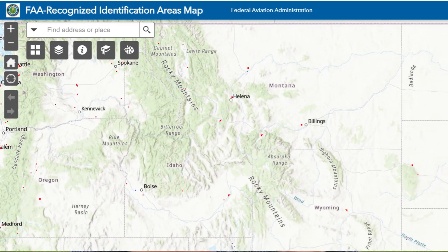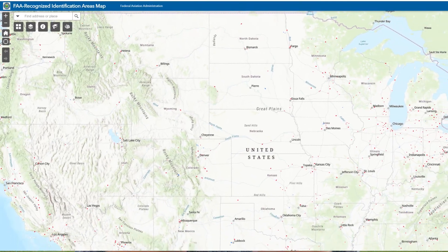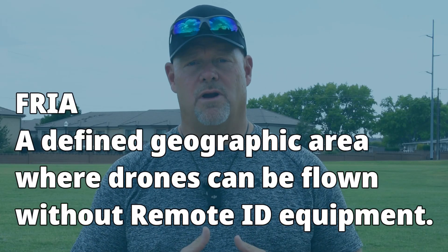The FAA recently released a FAA-recognized identification area map website that shows all approved FRIAs across the United States — we'll include a link to that site below. Remember, the purpose of a FRIA is to allow non-remote ID drones to fly without having to buy a remote ID broadcast module.